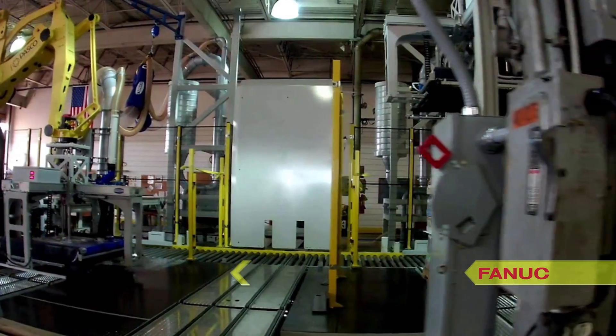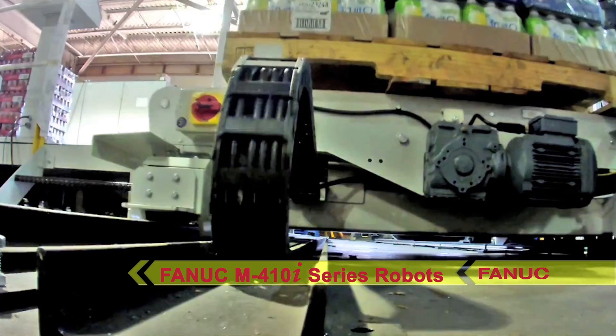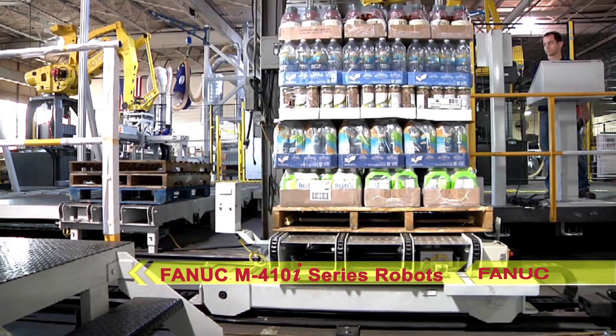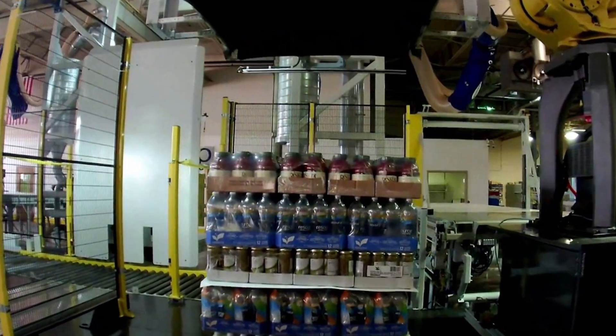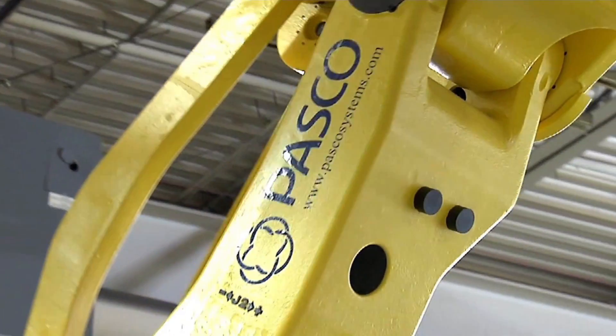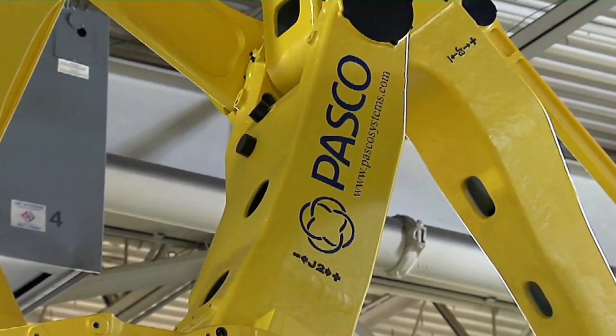The twin FANUC M410i series of four-axis articulated palletizing robots each provide a 700-kilogram payload and sufficient reach for the project requirements. FANUC is the world leader in robotic palletizing, providing the widest range of payload and reach options and the fastest palletizing robots in the industry.